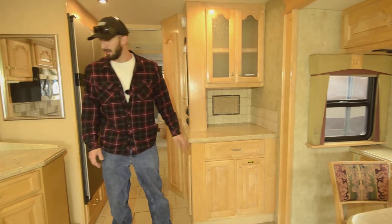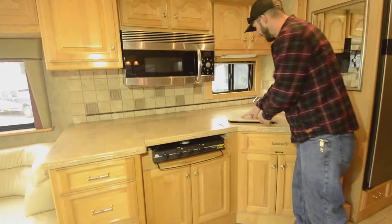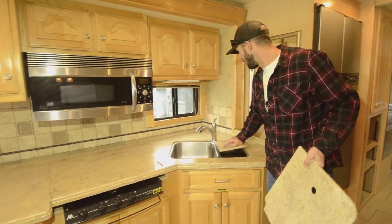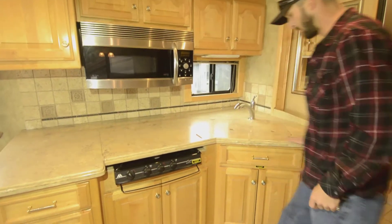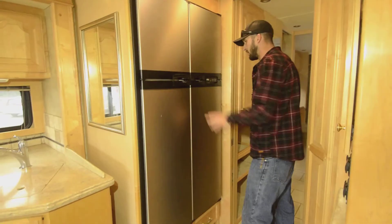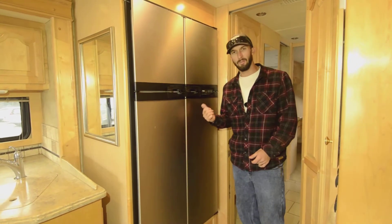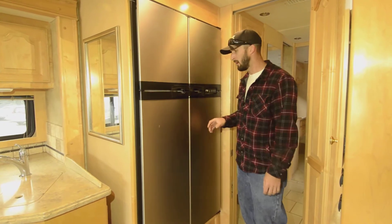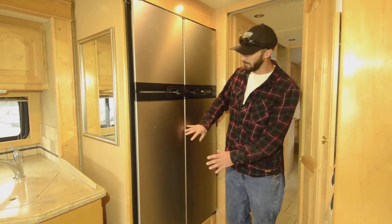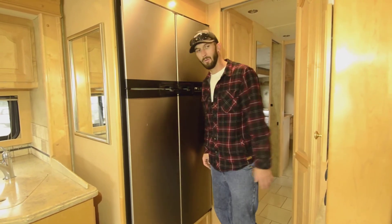There's a microwave convection oven and a three-burner stove — a little dirty but not bad — along with double stainless steel sinks. The four-door fridge is actually brand new. The previous owner had an issue with the original and kept the same type rather than going residential, so this still runs on propane, shore power, or generator. I love the propane option for going down the road — they barely sip propane and you don't have to worry about eating away your batteries.